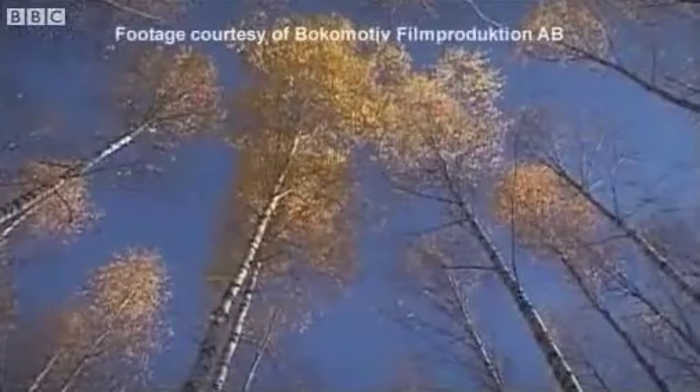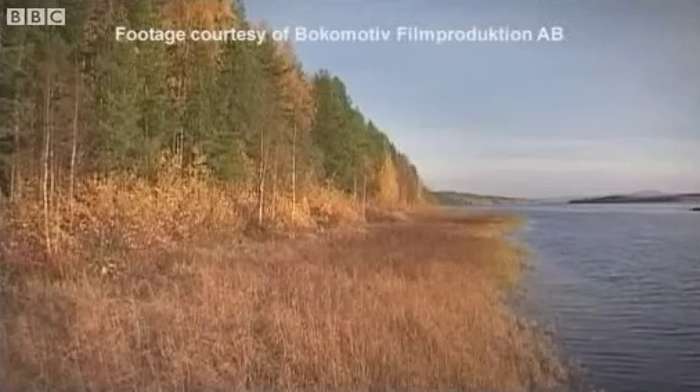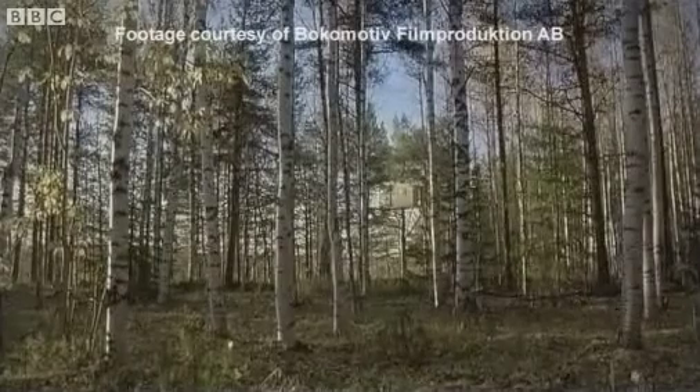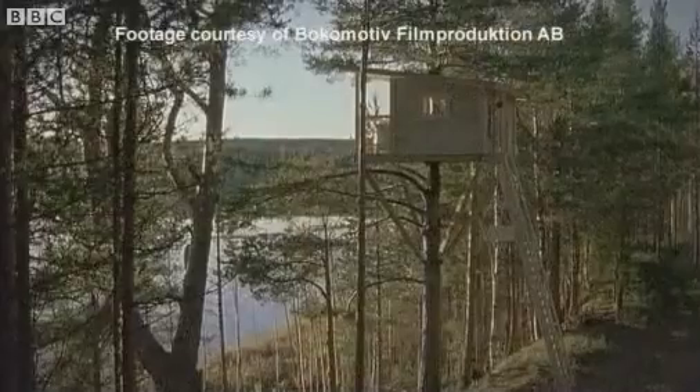The hotel's philosophy is to bring people closer to nature, which is based upon a Swedish documentary called Tree Lovers. Disillusioned by their busy city lives, a group of friends decide to build a treehouse.